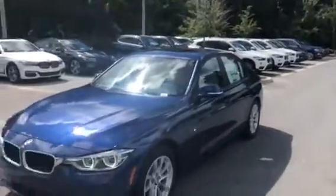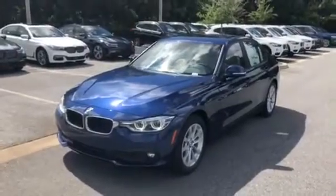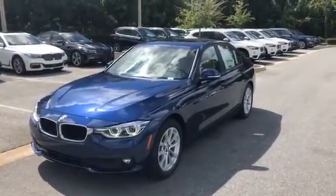I'll show you the back seats really quick. And there you have it — the 2018 BMW 320i. We hope to see you soon. Bye-bye.